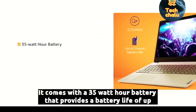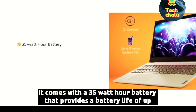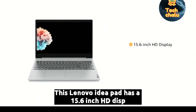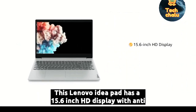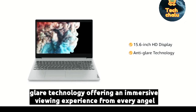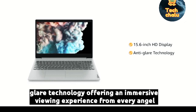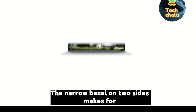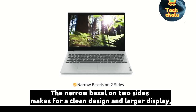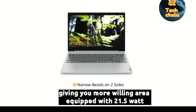It comes with a 35 Watt hour battery that provides a battery life of up to 5 hours. This Lenovo IdeaPad has a 15.6-inch HD display with anti-glare technology, offering an immersive viewing experience from every angle. The narrow bezel on two sides makes for a clean design and larger display, giving you more viewing area.